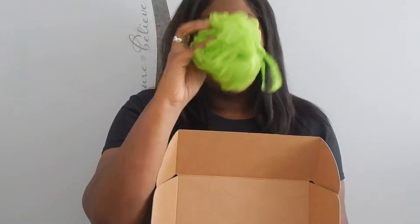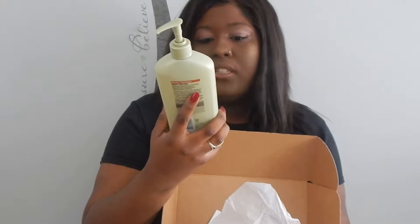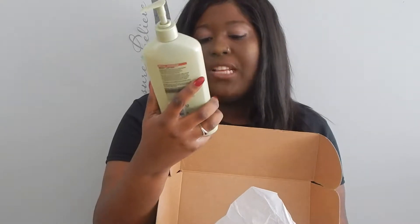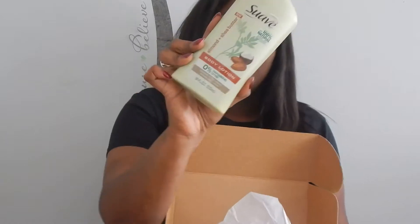My first box right here — I got the Suave box. It's pretty cool. It has a body wash and a lotion. So let's open it up. I got this loofah, and I also got this body lotion. It's the almond and shea butter — it's new, 100% natural almond and shea butter extracts, zero parabens and dyes.